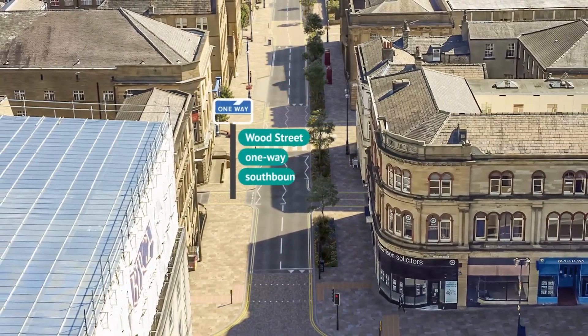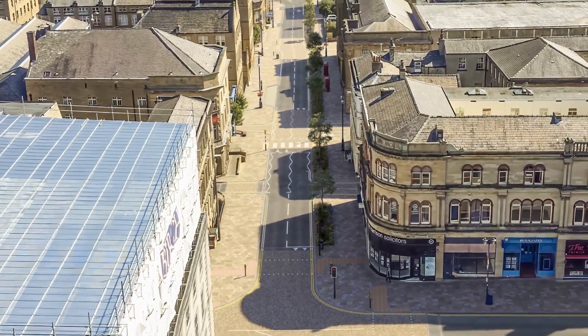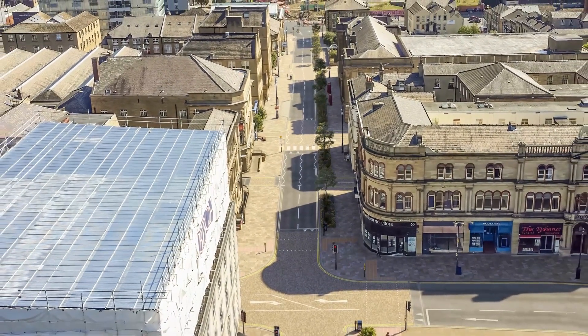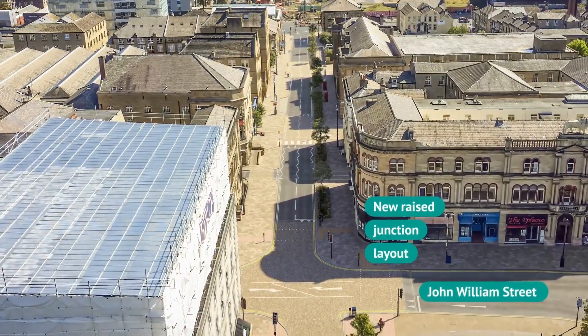Disabled parking and loading facilities are provided nearby. Wood Street becomes one-way southbound for vehicles. A raised junction where Northumberland Street enters John Williams Street makes it easier for people to walk across to St George's Square and the station.